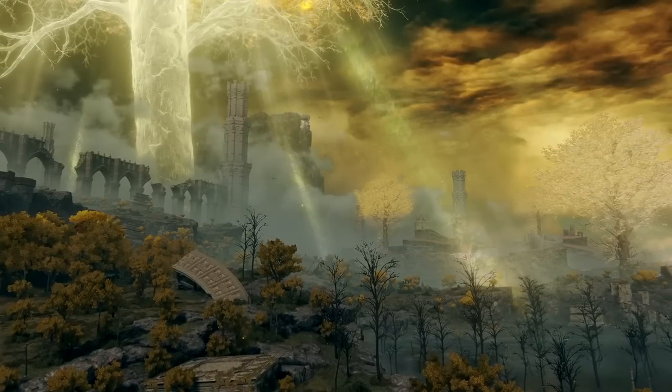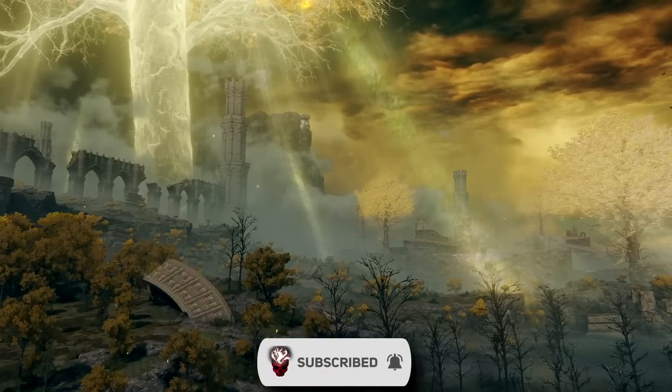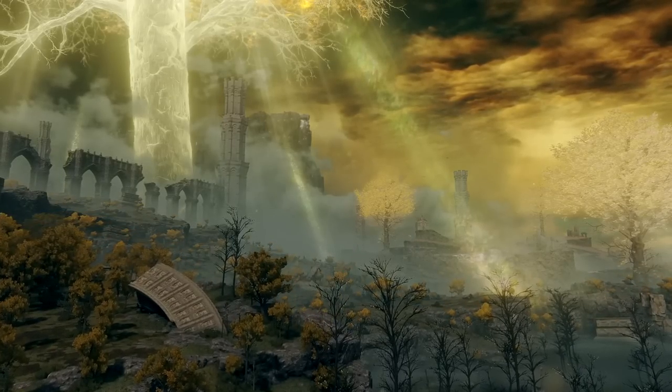If this series sounds appealing to you, I would encourage you to subscribe to the channel and turn on notifications to catch new Elden Ring videos as they drop.